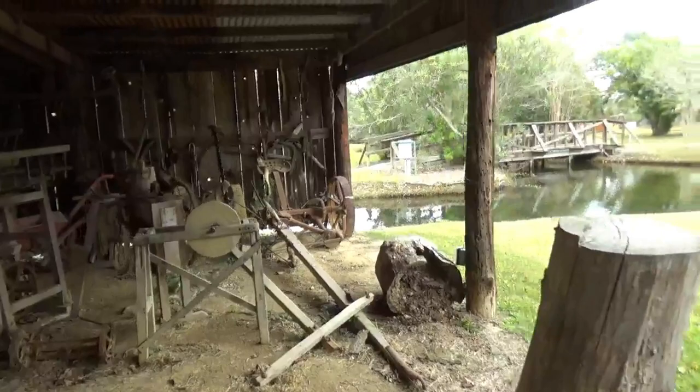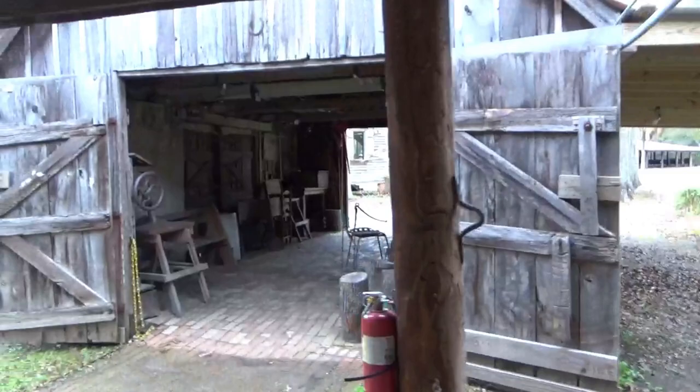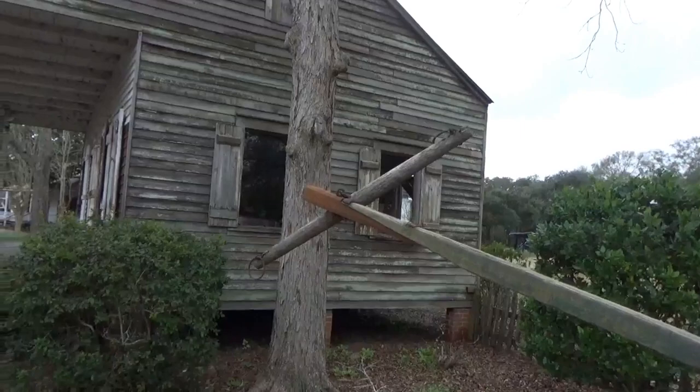Here's another shed with all sorts of old equipment — another buggy there. And in here is some kind of shop equipment. This is like a farm implement, made for being cooled by mules maybe.